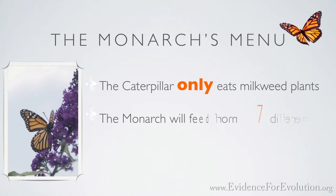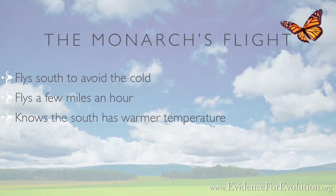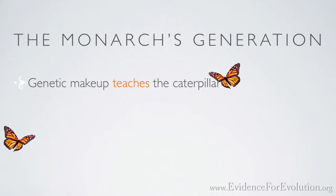As the temperature drops from week to week, the monarch soon decides to fly south to avoid the cold. This butterfly can only travel at a few miles per hour, but it knows that by going southward the temperature will get warmer. Biologists have recently found inside the monarch's brain a pair of tiny molecules that detect the Earth's magnetic field and direct the butterfly like a compass.